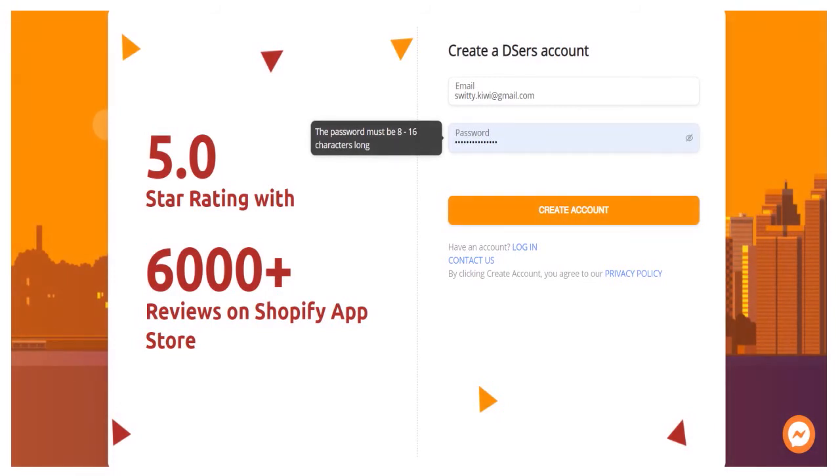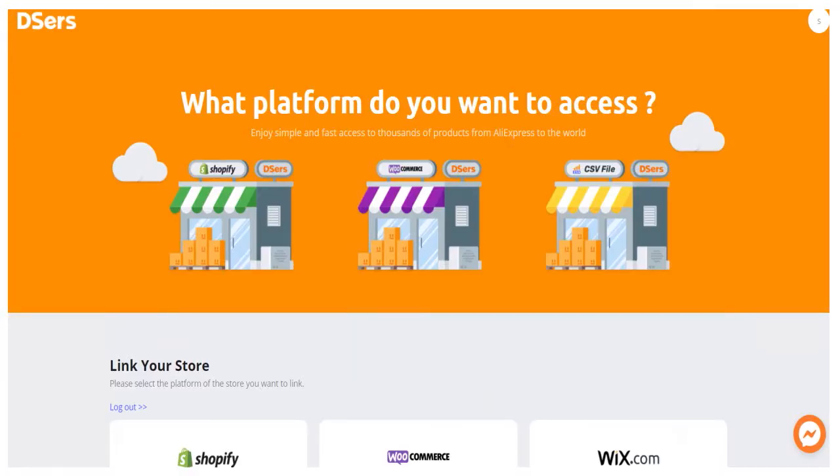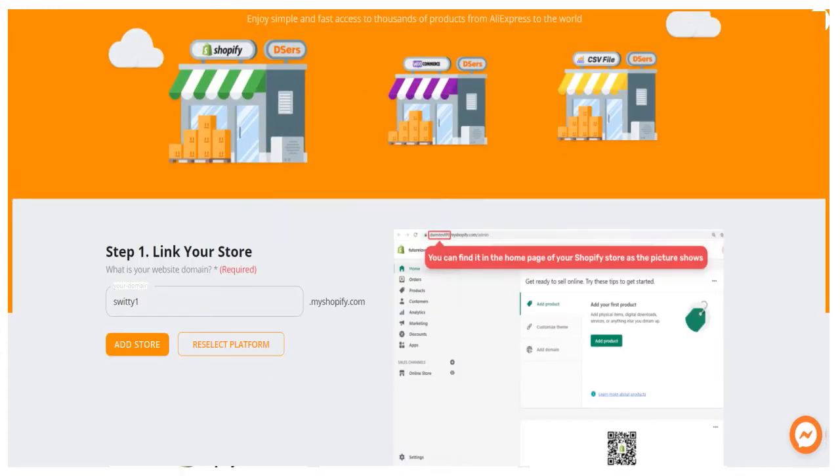After that, you have to choose the platform on which your store is located — are we talking about Shopify, WooCommerce, BigCommerce, and so on? Once you do that, you need to link your store.